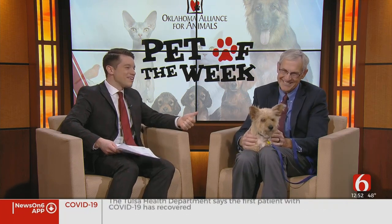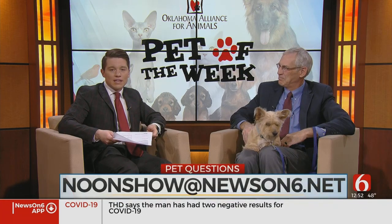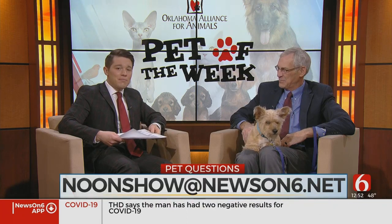Dr. Welch and Princess Plum, thank you so much for being here. You can email us your questions for Dr. Welch at noonshow@newson6.net. Thanks again for joining us today. We'll be right back after this break.